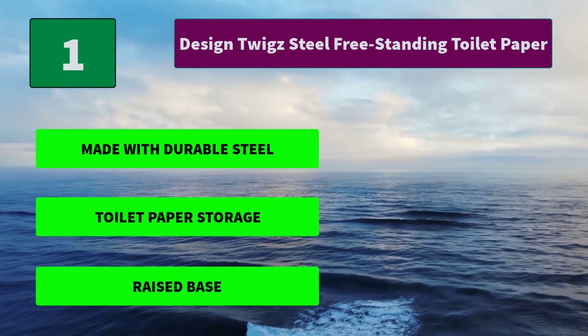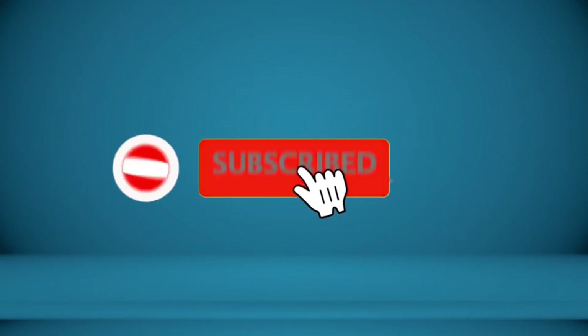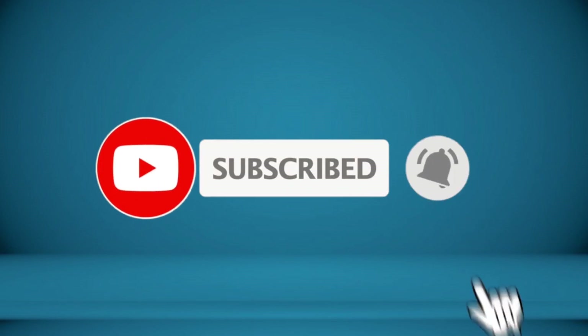For more information about these products, check the video description.